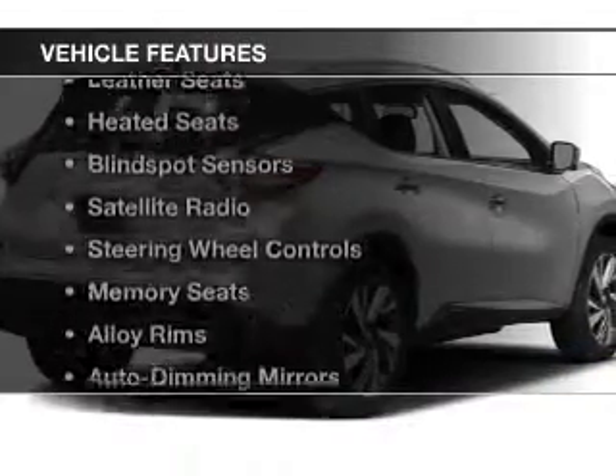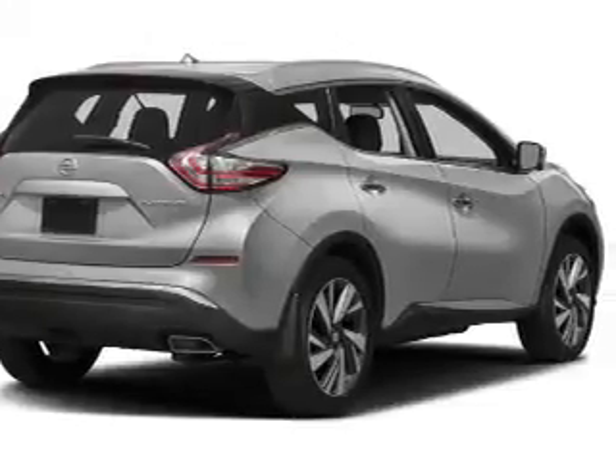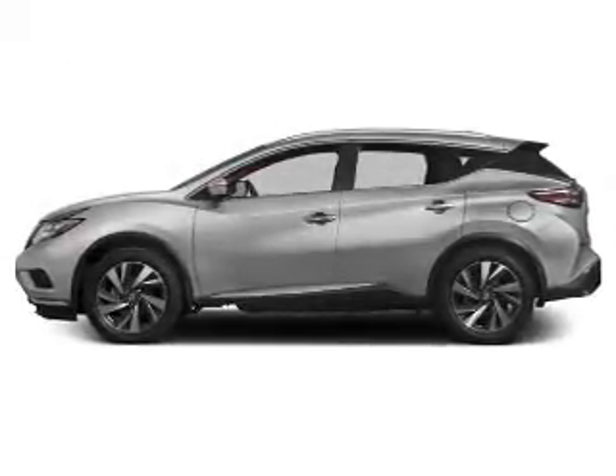The features include a power sunroof, heated steering wheel, leather seats, heated seats, blind spot sensors, a satellite radio, steering wheel controls, memory seats, alloy rims, auto dimming mirrors.